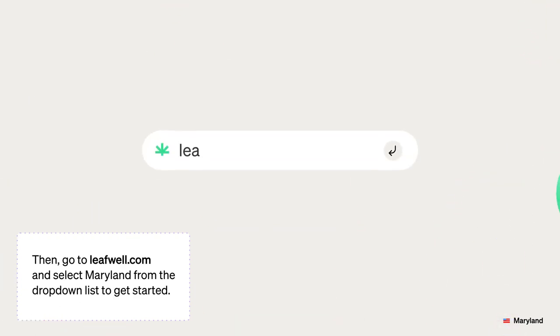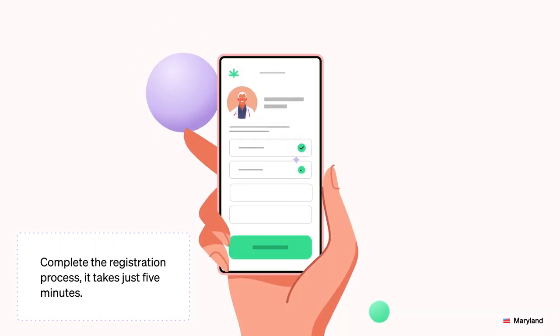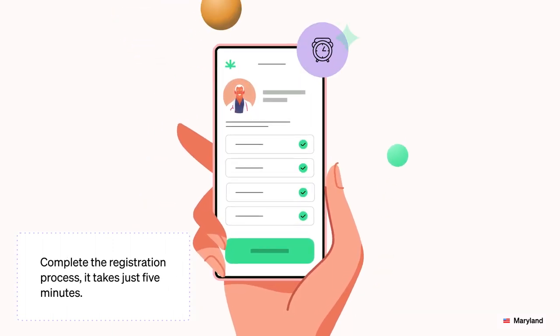Then, go to leafwell.com and select Maryland from the drop-down list to get started. Complete the registration process — it takes just five minutes.